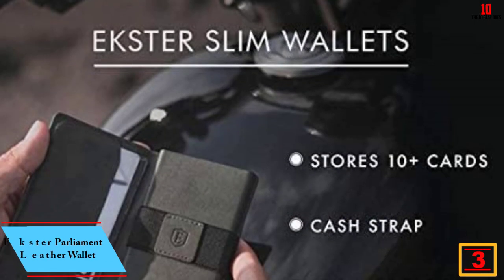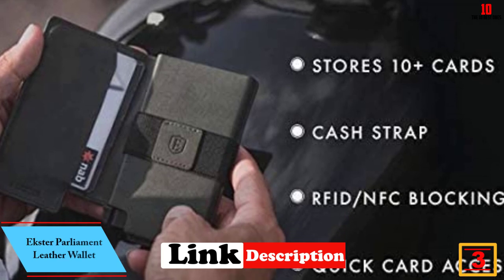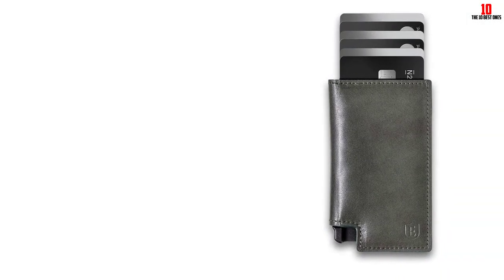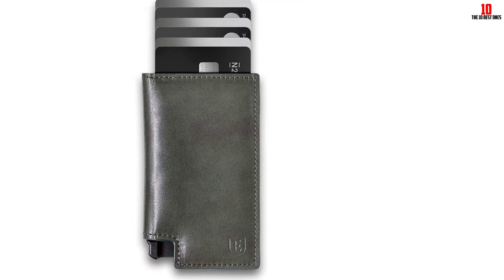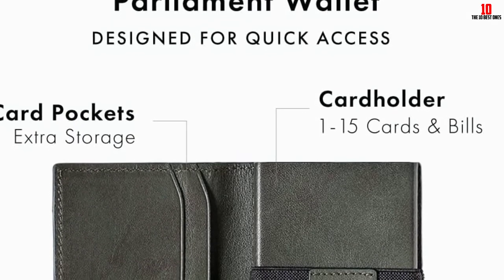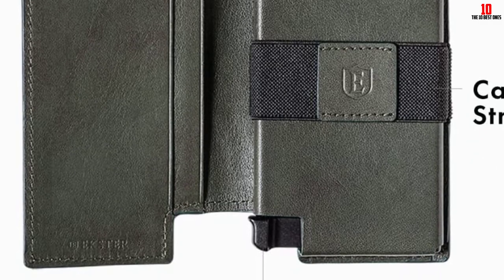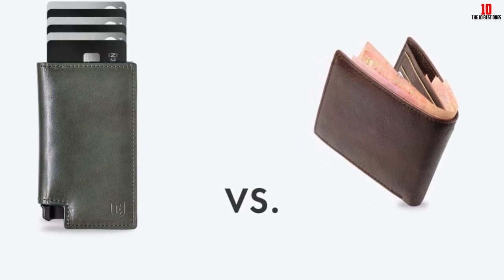At number 3, we have the Ekster Parliament Leather Wallet. If you carry mostly cards but prefer leather over metal clips and cardholders, the Ekster Parliament is for you. It has a fully leather exterior with unique storage for up to 12 cards — with a click of a button, your cards fan out for quick access without opening the wallet. Inside are two additional storage slots and an elastic band for cash. You can also add a tracking card powered by Chipolo to locate your wallet via smartphone.